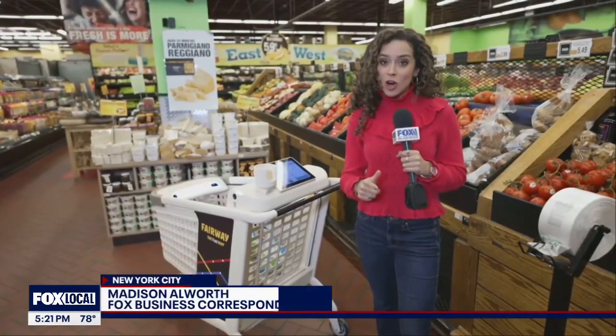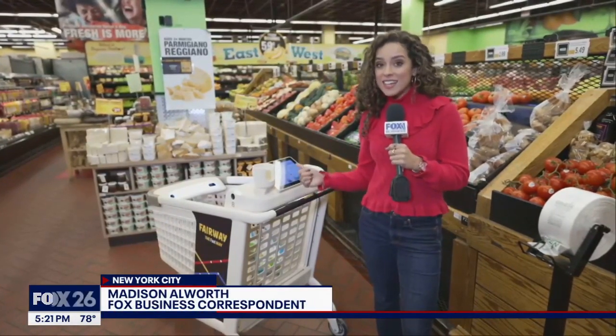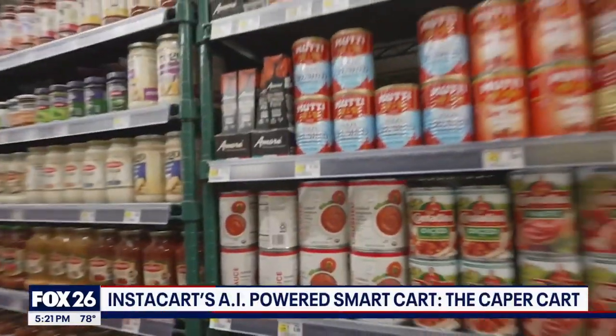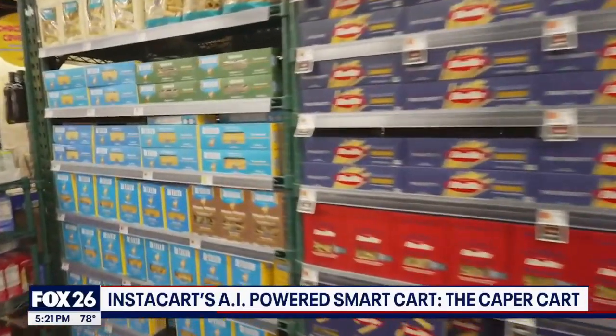Online grocery delivery company Instacart is bringing the AI experience to the grocery store. This is CaperCart — we got to take it for a spin. I'm at Fairway Market, and I have the new Caper Instacart smart cart, AI-powered.